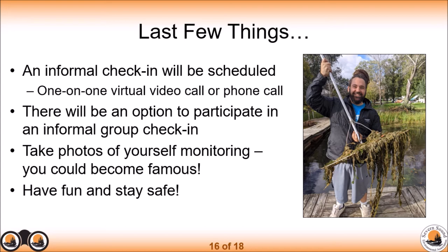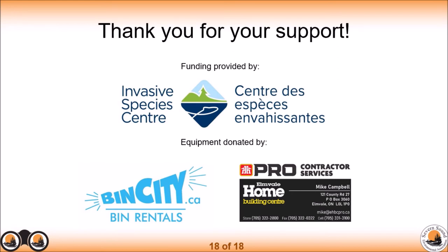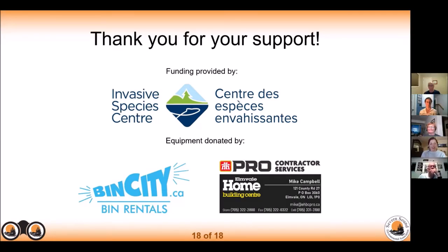Have fun and stay safe while doing this — remember to follow COVID protocols and the safety pointers Aisha mentioned. At the end of the day, you're getting outdoors and having fun in nature, so enjoy yourself. Thank you everyone — we really wouldn't be able to do this volunteer work without you and we truly appreciate your support. For the Starry Stonewort detection, we were funded by the Invasive Species Centre, which provided money to purchase equipment. Additional equipment was donated by Bin City and the Home Hardware in Elmvale.